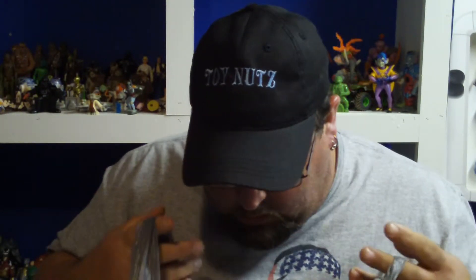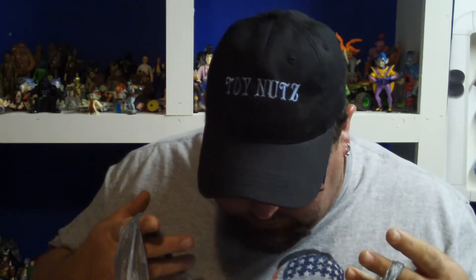Welcome to another edition of Toy Nuts. Before I get started today, I've got a bag full of goodies. I had to remember what I found the other day because I found a couple bags full of stuff.